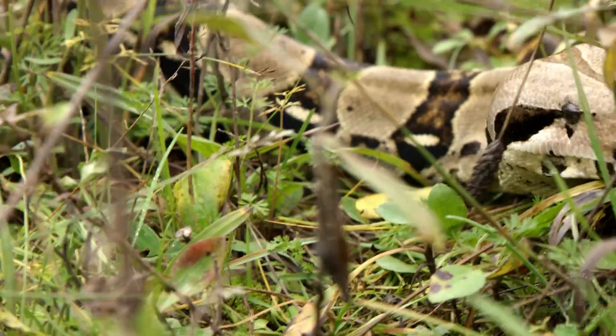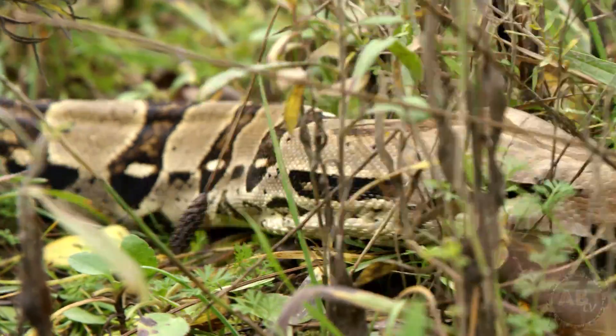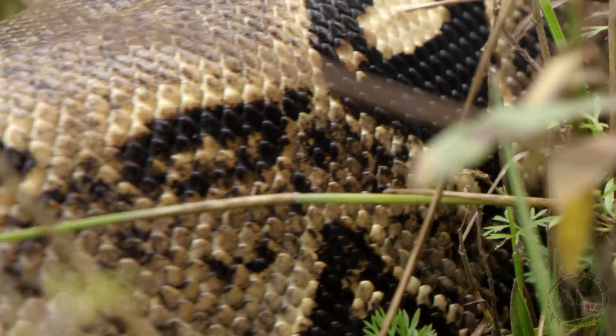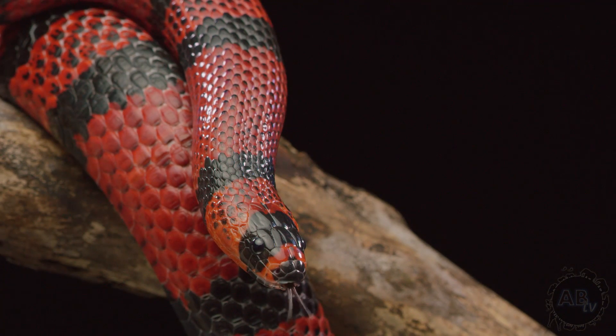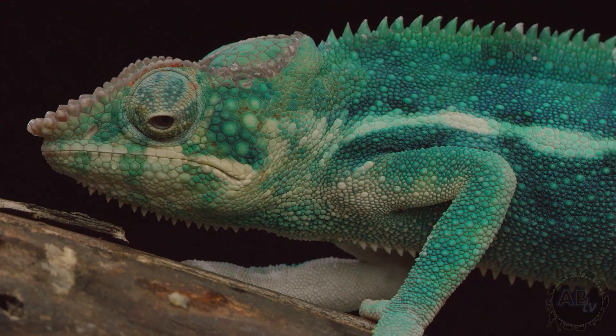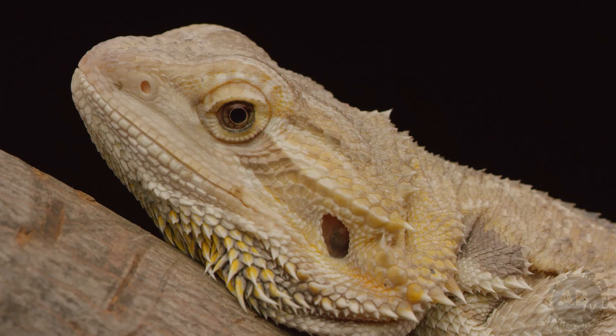Reptiles have been around for over 200 million years, and one of their most defining characteristics are their scales. But what are the purposes for those scales? In the past, most experts felt they aided in water retention, heat transfer, locomotion, and protection.